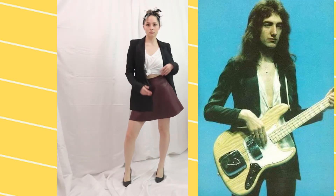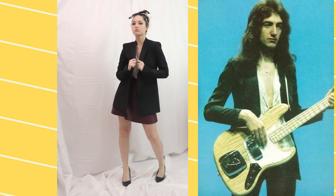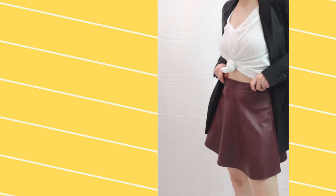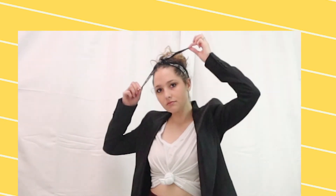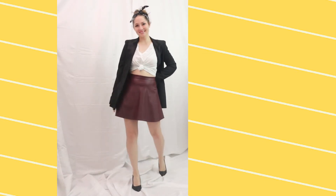Finally, we have a look inspired by John's fun blazer looks — professional meets rock star. For this look I paired a black suit jacket from Zara with a black basic tee that I tied up in the front. I'm also wearing a maroon leather miniskirt and put my hair up in a snakeskin patterned scarf, plus some basic black heels. This look combines a classy feel with an edgy vibe to create the perfect John Deacon rock star look.